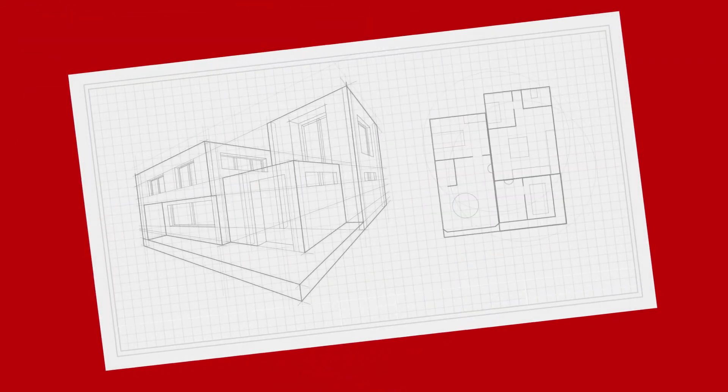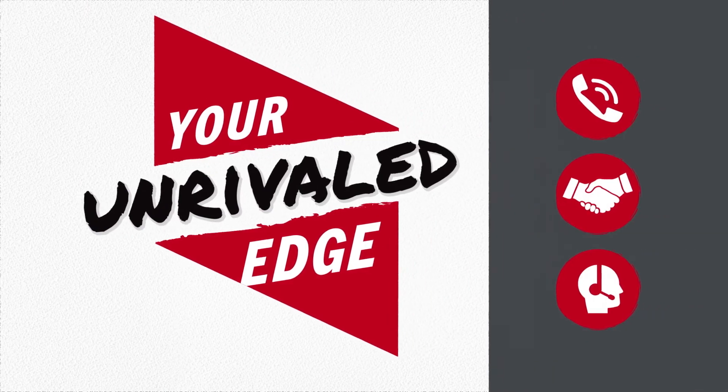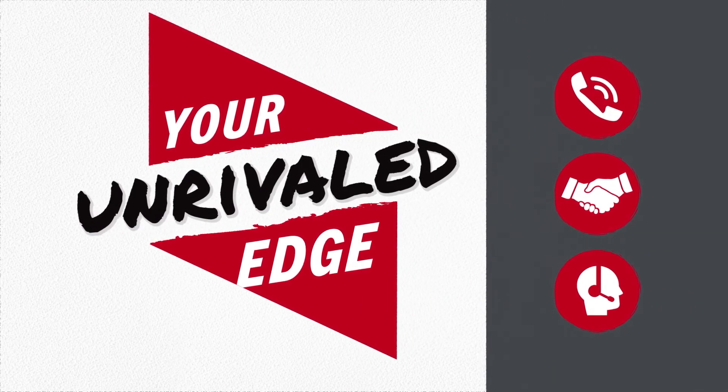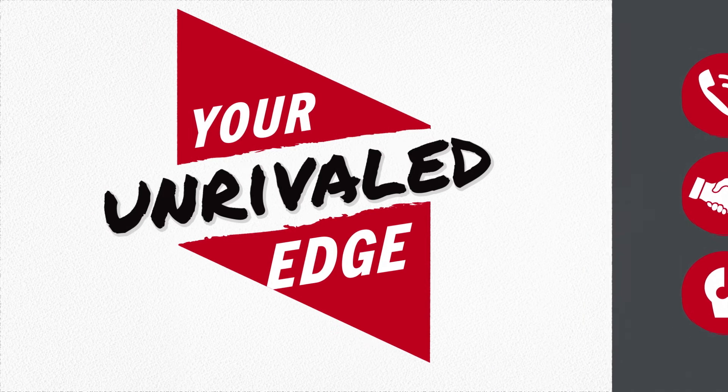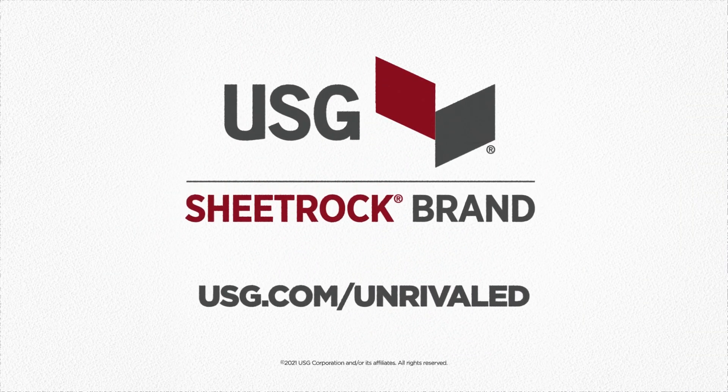Understanding the conditions of your project and how they influence both fire and acoustics can be complex. Partnering with USG to identify the most efficient solution is one way you get an unrivaled edge. Put us to the test at usg.com/unrivaled.